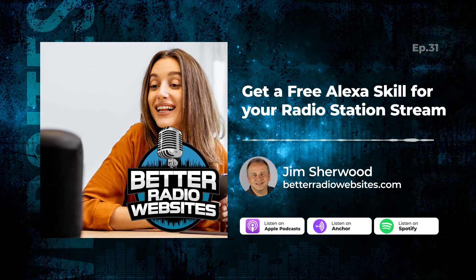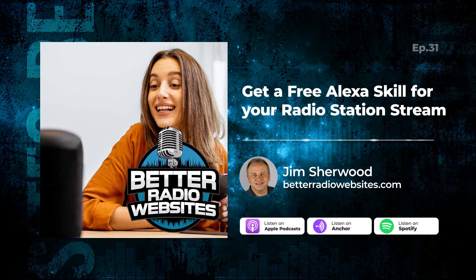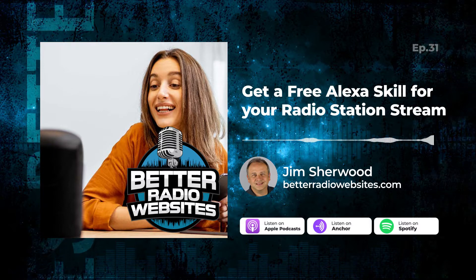Each week, your host Jim Sherwood and his special guests give you time-tested tips and secret tricks to ensure your radio station dominates digital in your market. Here we go.